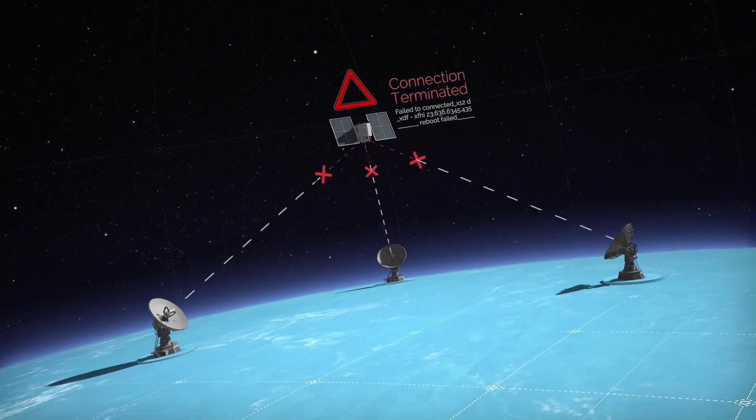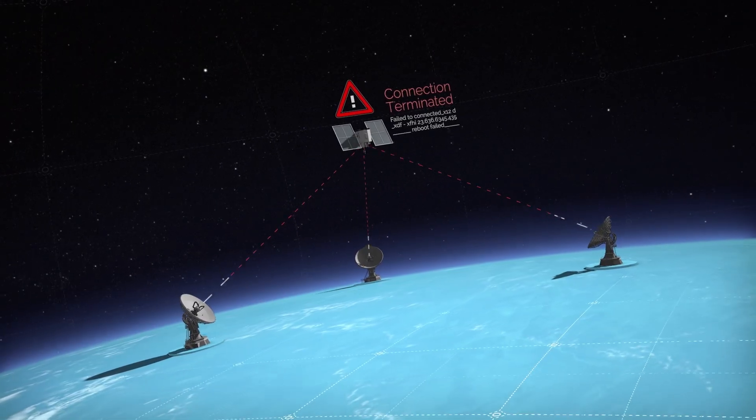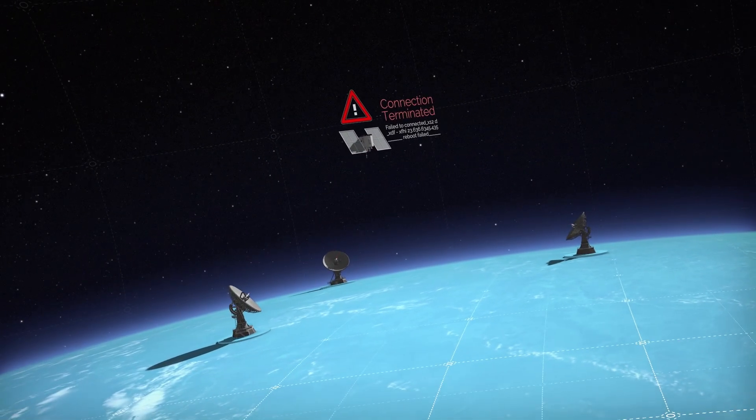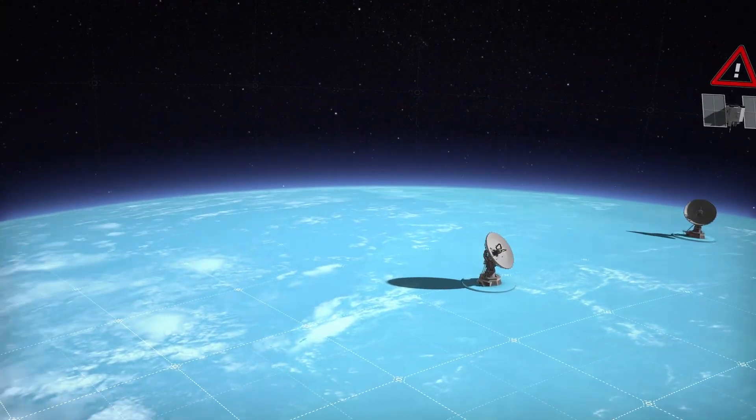Suddenly, an adversary issues an electronic attack, critically degrading military operations. A rapidly deployable solution is needed to restore the transfer of data.